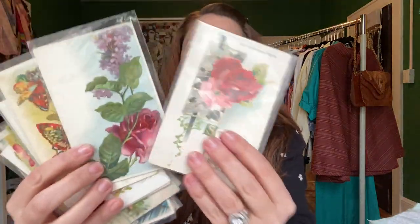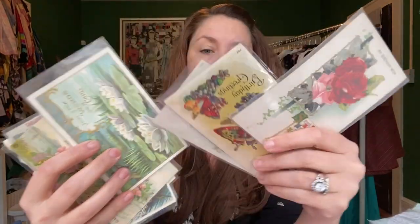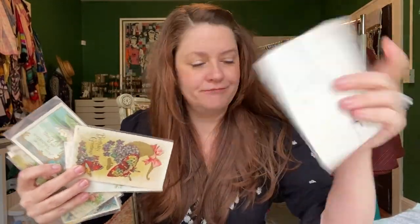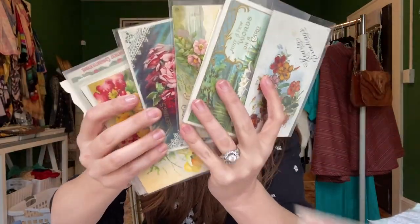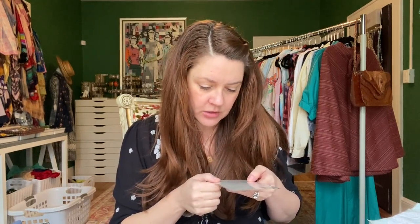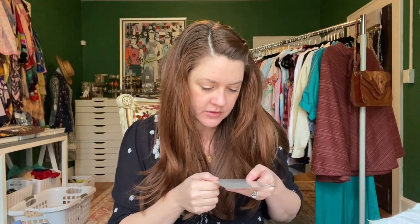All of these are postcards, and pretty much all of them have stuff written on the back. If you collect vintage floral cards, some of these are really really beautiful, and it's interesting to see what was written on the back. Probably about five of these will count as one item. Look at this teeny tiny itty-bitty handwriting — 'My dear Elizabeth, I'm sorry that we could not come down to the social Saturday night.'